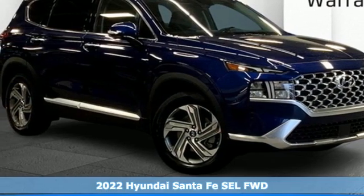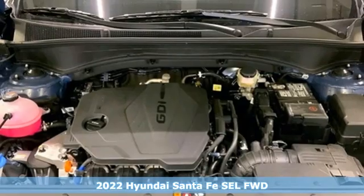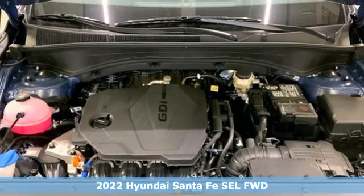It's a new 2022 Hyundai Santa Fe. Comfortable for people, spacious for cargo and styled to lift standards.